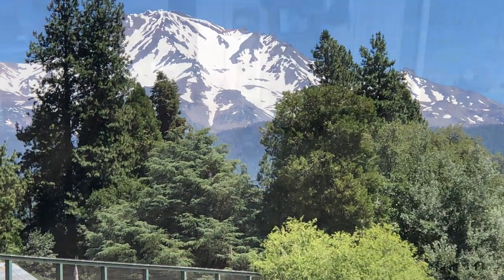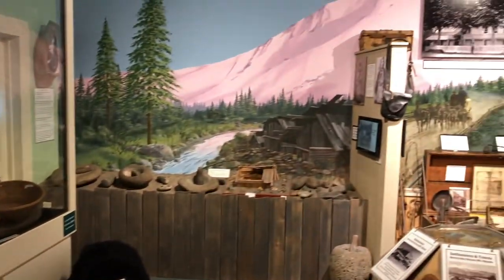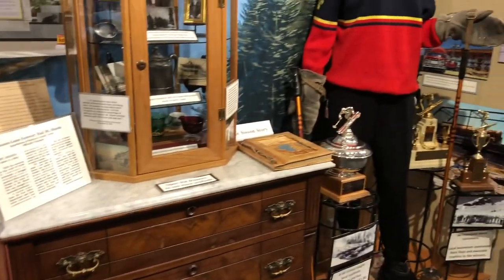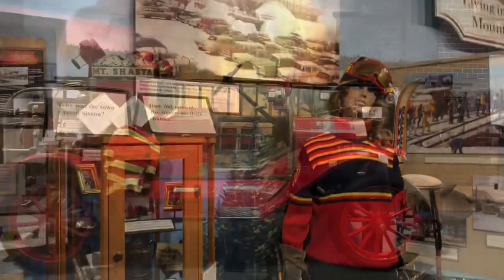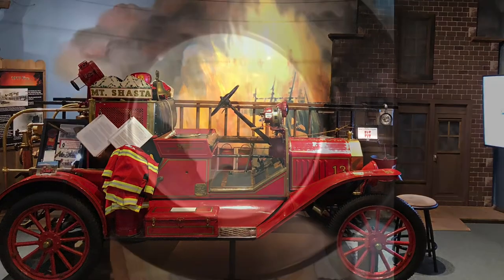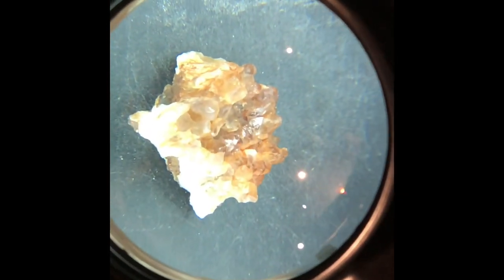Then we went inside the museum and this museum was huge. There was many different rooms. There was lots of cool artifacts from different Mount Shasta things in history, like a vintage firetruck and these cool mineral rocks.